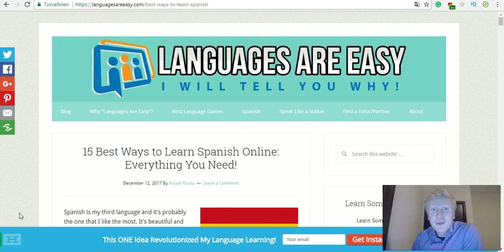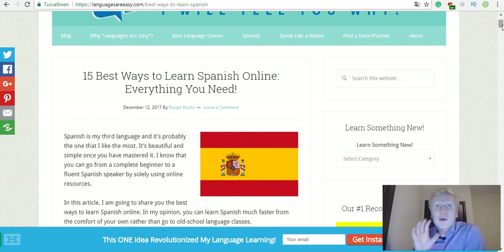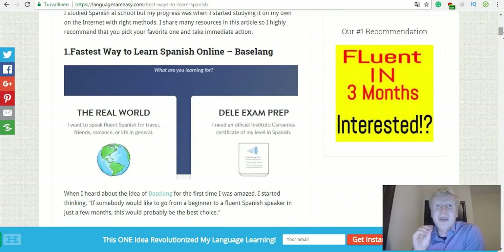I am Rope here from languagesareeasy.com and I speak Spanish fluently — hablo español. I have researched tens of different ways to study Spanish online and in this video I'm going to give you 15 tips and resources. I truly believe, from my own and other people's experience, that you can learn Spanish completely by using online methods. You don't need any old school classes or lessons. Everything you need is on the internet, and I'm going to show you how you can learn Spanish fast.